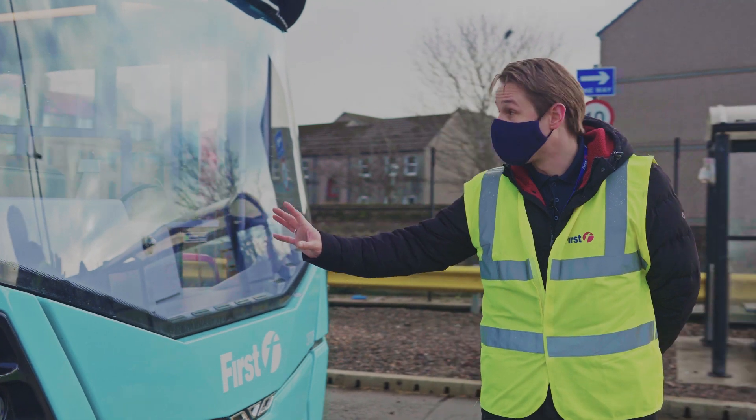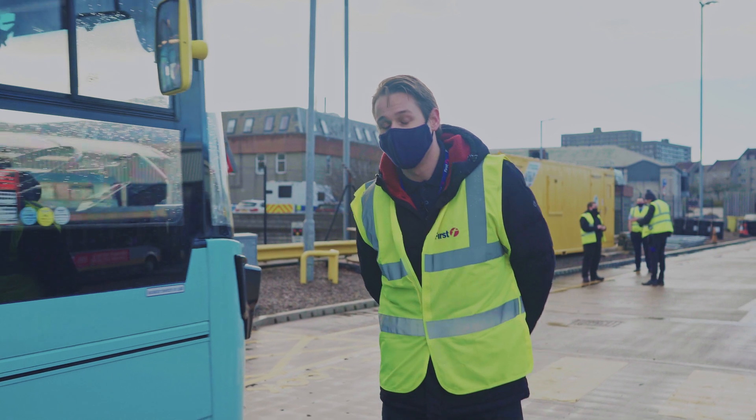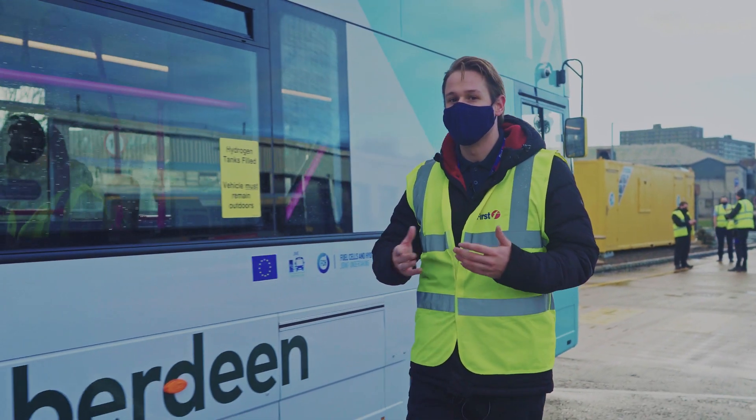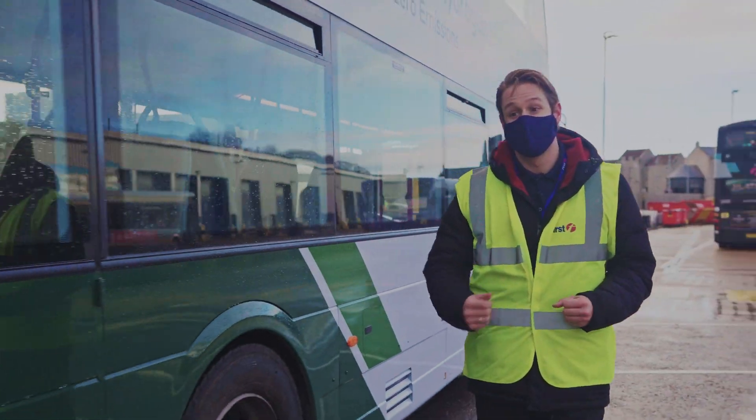As you can see from the front, it looks like any other vehicle. If we just walk around the side here, I'll give you a peek under the bonnet so you can see the differences. One of the key differences is this vehicle has absolutely no engine, powered solely on hydrogen and driven on electric.